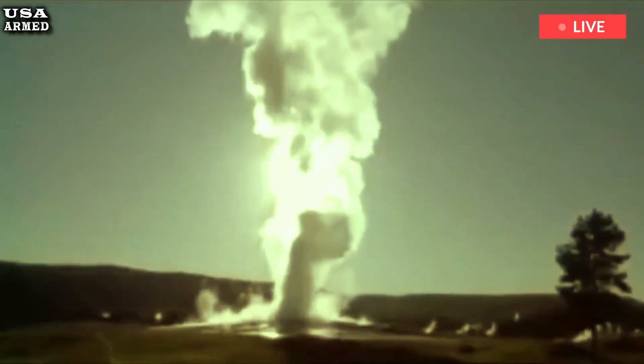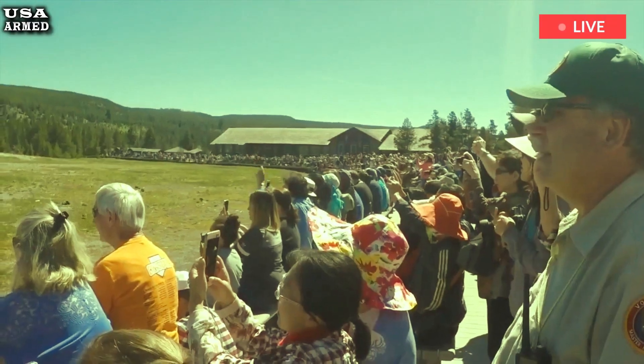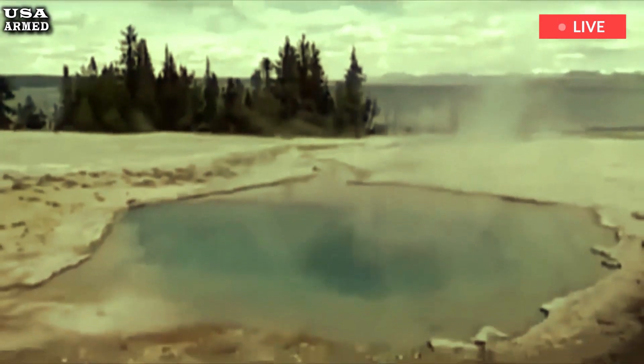It underscores that even small events — and this one is relatively small in the scheme of events, though dramatic — can be really dangerous, said Michael Poland, principal scientist at the Yellowstone Volcano Observatory.